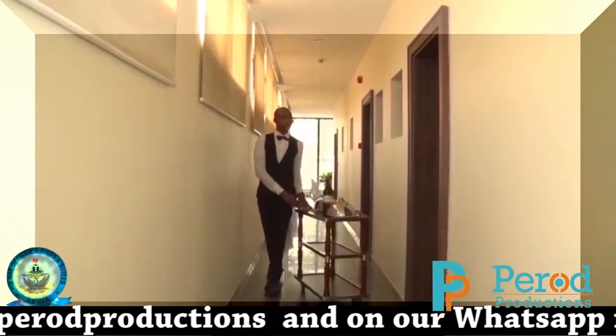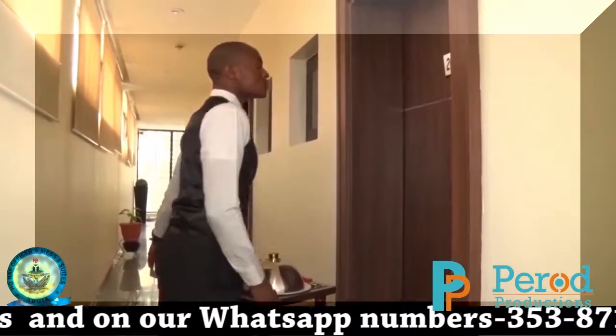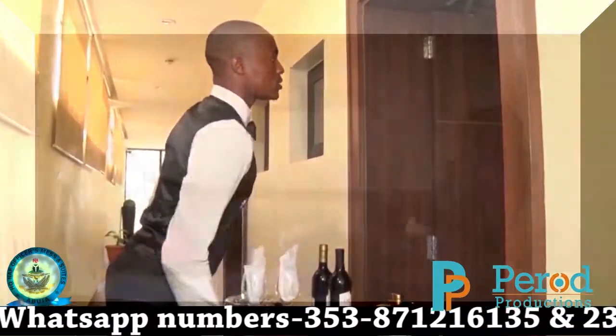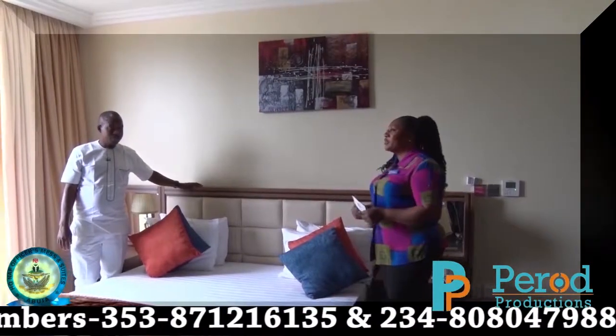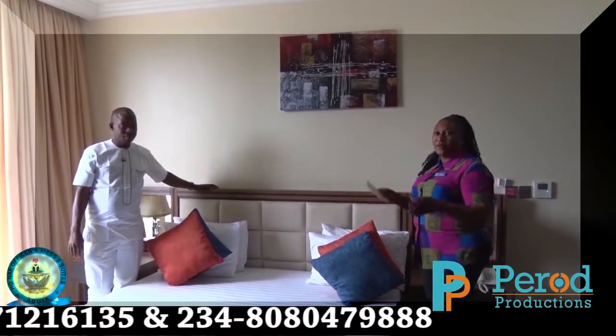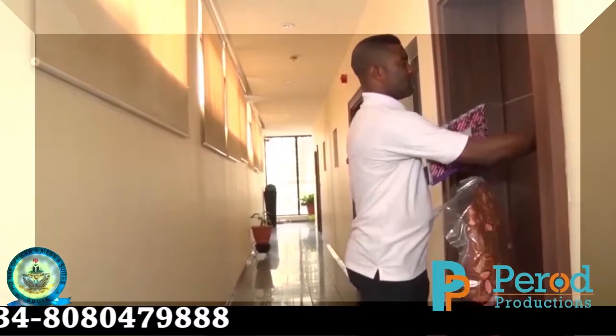The 24-hour room service ensures that you do not leave your room if you don't want to. The team at the kitchen are always on standby, ready to be of help at any time. The laundry department works around the clock to make sure dirty or creased clothing does not spoil the precious moment you are having at the hotel.